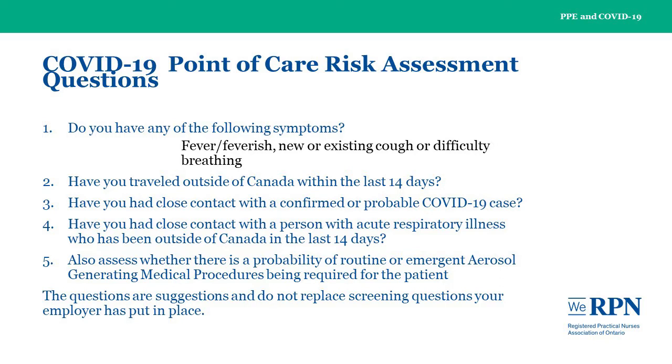Completing a point-of-care risk assessment will assist to determine whether there is risk of being exposed to COVID-19, and the appropriate equipment needed to provide care. The following questions are suggestions and do not replace screening questions your employer has put in place. Do you have any of the following symptoms: fever or feverish, new or existing cough, or difficulty breathing? Have you travelled outside of Canada within the last 14 days? Have you had close contact with a confirmed or probable COVID-19 case? Have you had close contact with a person with acute respiratory illness who has been outside of Canada in the last 14 days?